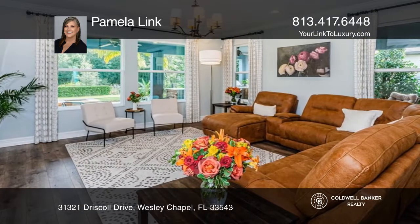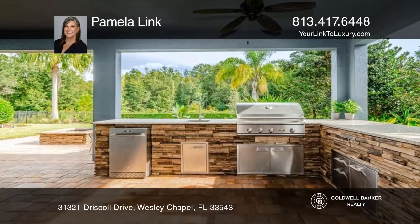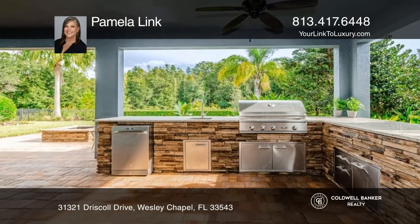Enjoy a 5.1 surround sound package with ceiling speakers. The lanai showcases an outdoor kitchen and an adjacent fire pit.